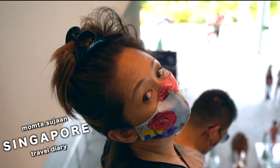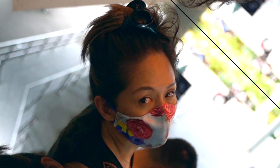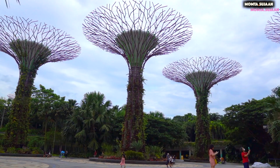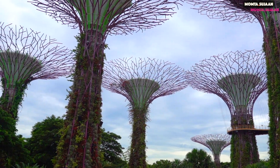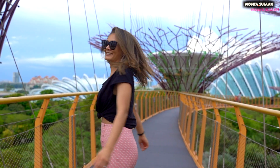Welcome back to part 6 of Singapore Vlog 2022. No trip to Singapore is complete until you check out Gardens by the Bay. This is a hugely popular tourist attraction in Singapore, and one could easily spend a whole day here exploring the many impressive sights and displays.